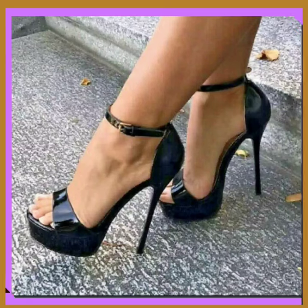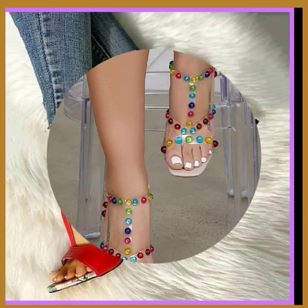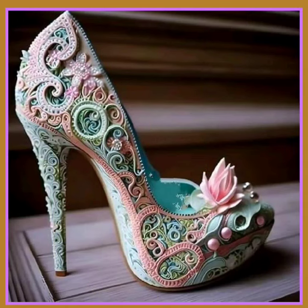Heels are not only for one generation — you can wear them with every type of dress and for every occasion, whether it's a wedding or your casual routine.